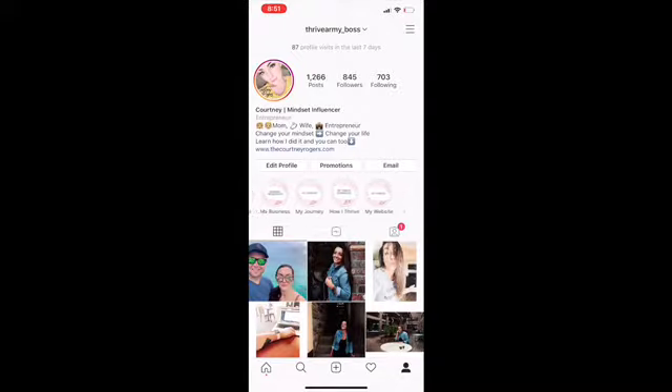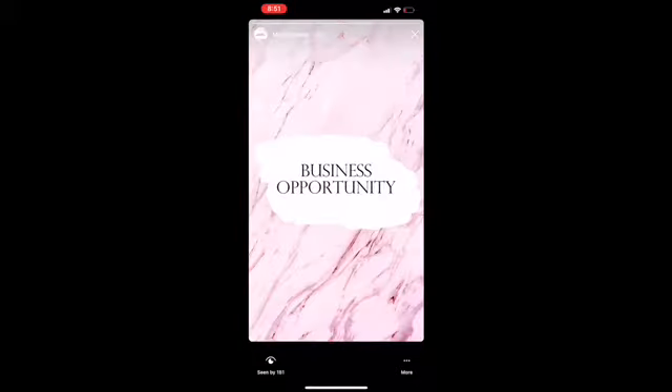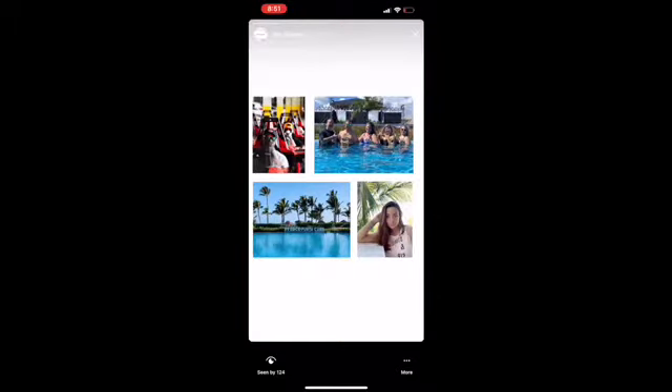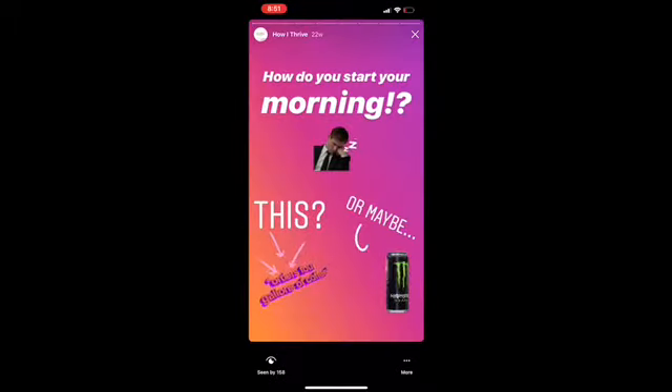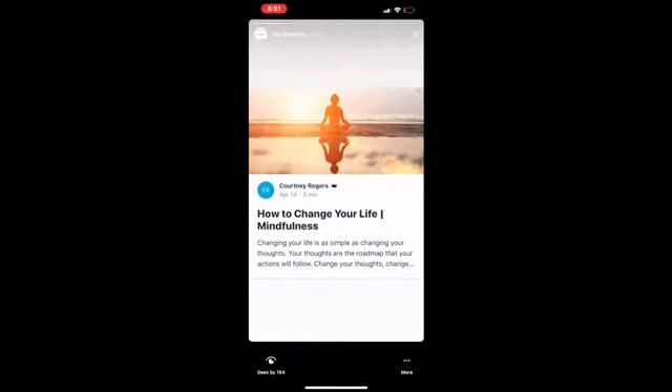Also go in and edit your highlights — this does take some patience. Mandy will be talking about working Instagram in general, and she is the queen of this, so stay tuned for that video. I have different highlights covering things about my experience, my life, and my website.